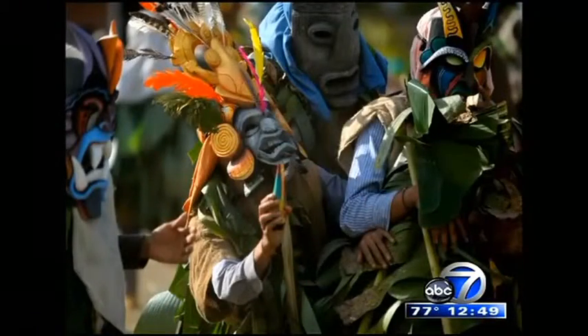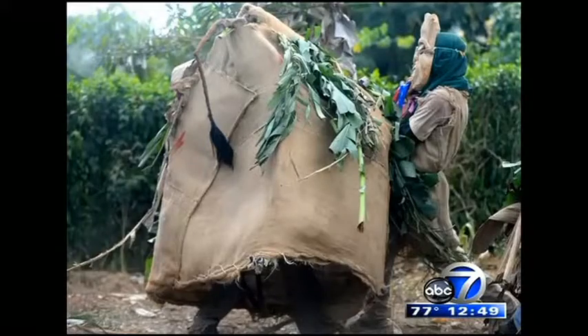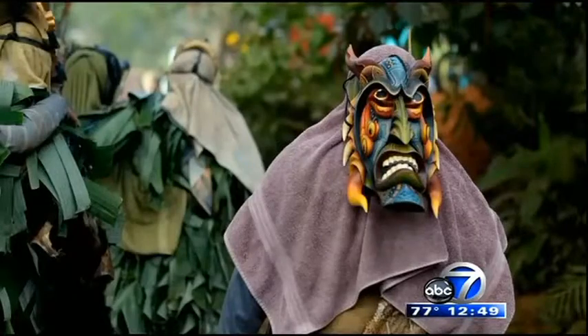Last year, Selby's botany team visited the village for discussions with the Tribal Council to conduct a botanical inventory of the tribe's environmentally sensitive rainforest lands.